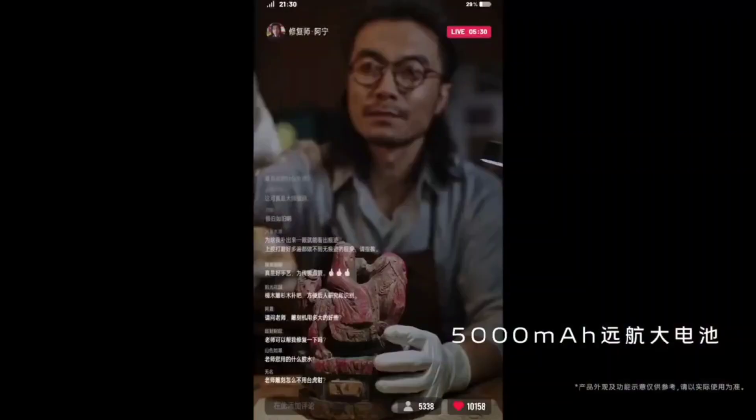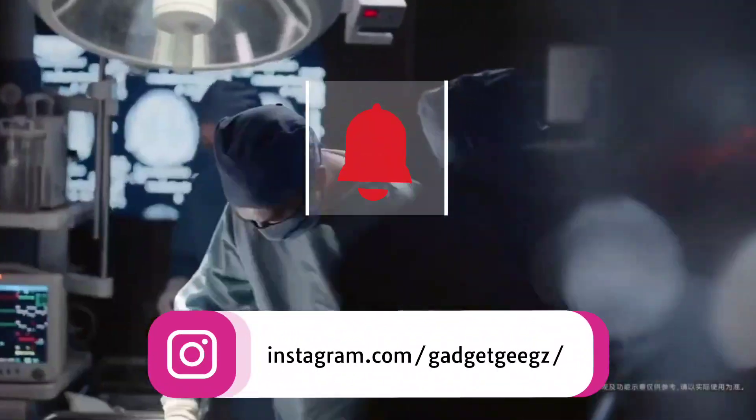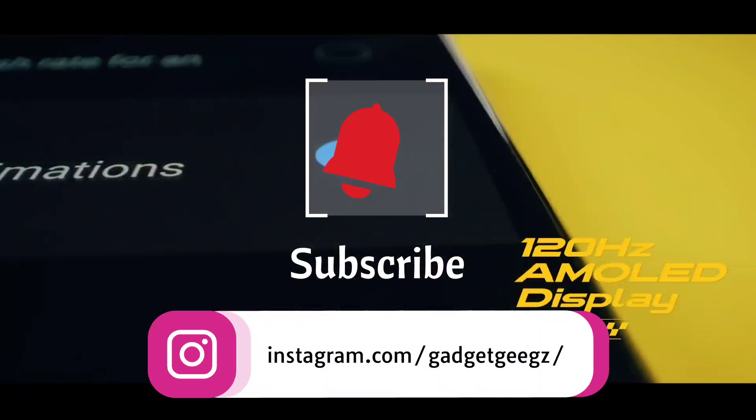Let me know in the comment section which smartphone you liked the most. Hit the like button, share this video among your friends, and subscribe to our channel. If you have any queries related to buying a new smartphone, you can ask me on my Instagram handle.